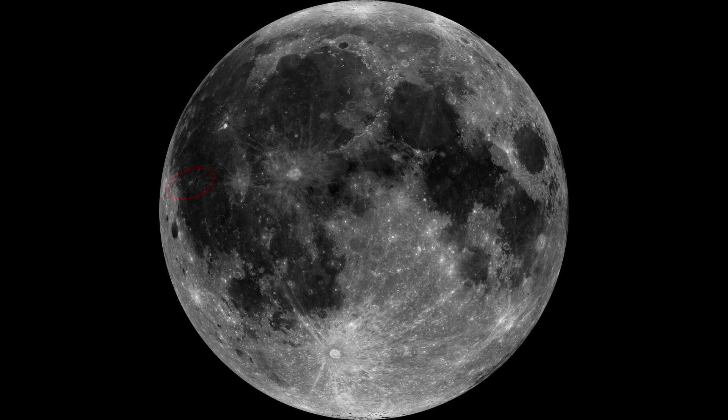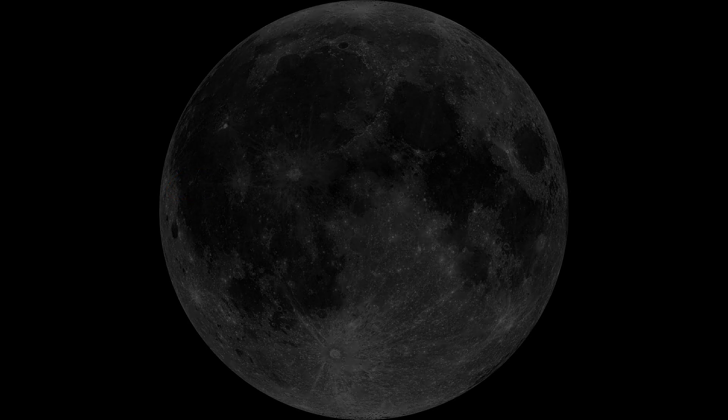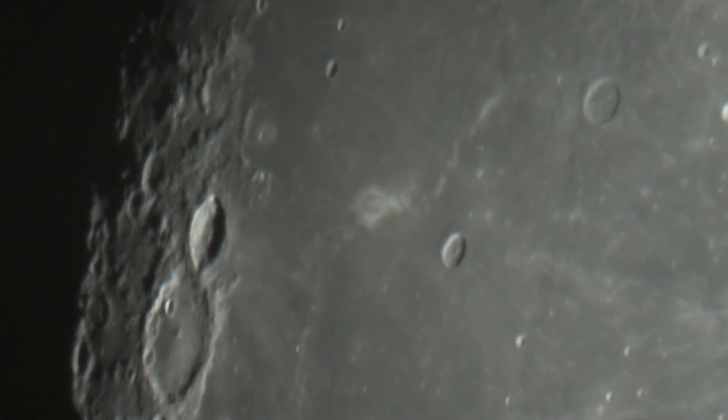Rainer Gamma is also a pretty decent size and is actually one of the easier things on this list to image. You only really need a medium-sized telescope to meaningfully resolve it, but through my big telescope, this is what it looks like.